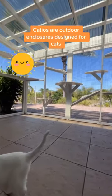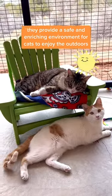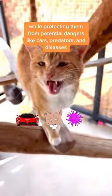Catios are outdoor enclosures designed for cats. They provide a safe and enriching environment for cats to enjoy the outdoors while protecting them from potential dangers like cars, predators, and diseases.